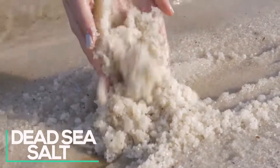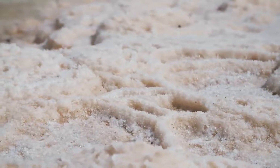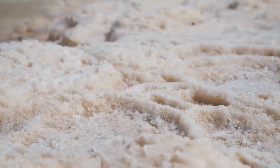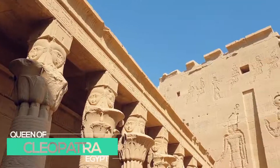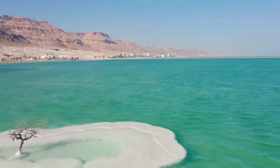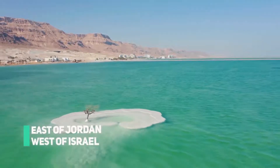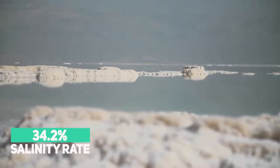Dead Sea Salt is known the world over as a product with magical properties, and that's no surprise considering the vast benefits it provides. References to it even date back to the famous Queen of Egypt, Cleopatra. Dead Sea Salt is found east of Jordan and west of Israel, in the saltiest water reservoirs of the world, with a whopping salinity rate of 34.2%.